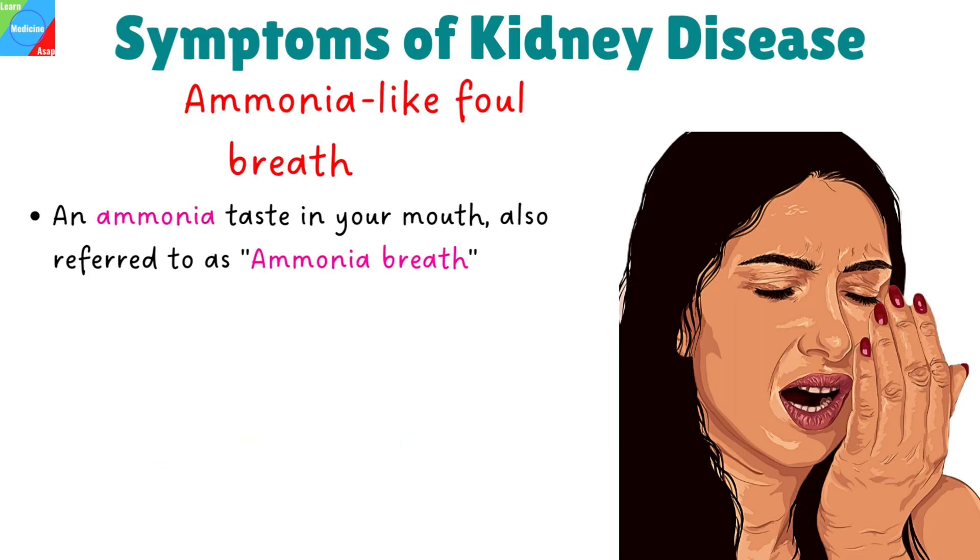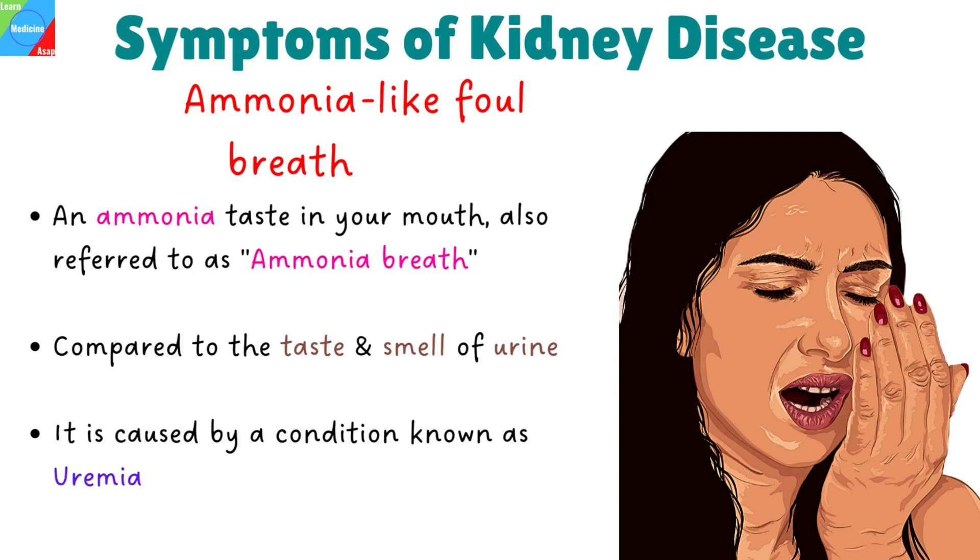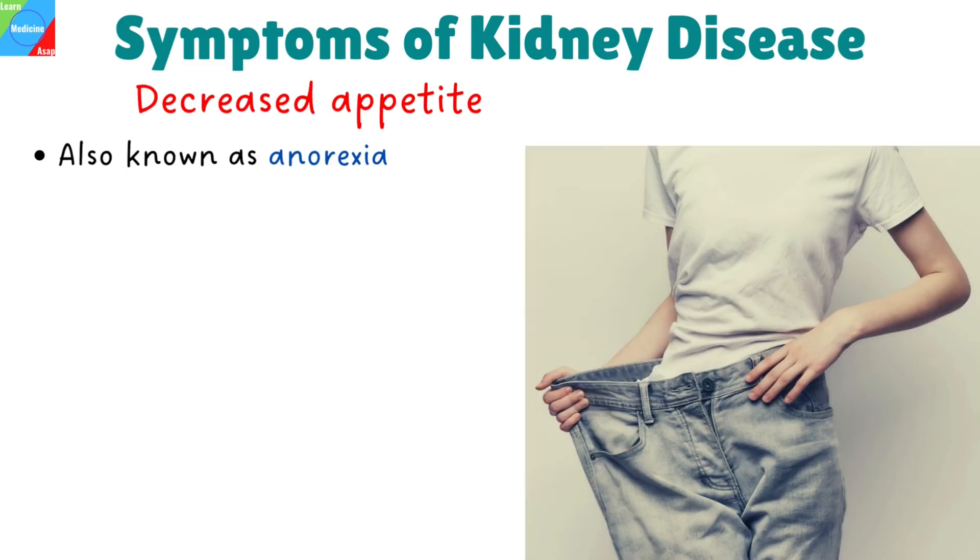Ammonia-like foul breath. An ammonia taste in your mouth, also referred to as ammonia breath, can be brought on by chronic kidney disease. Ammonia breath has been compared to the taste and smell of urine by some, and described as having a metallic taste by others. This is caused by a condition known as uremia, due to buildup of waste in the blood.